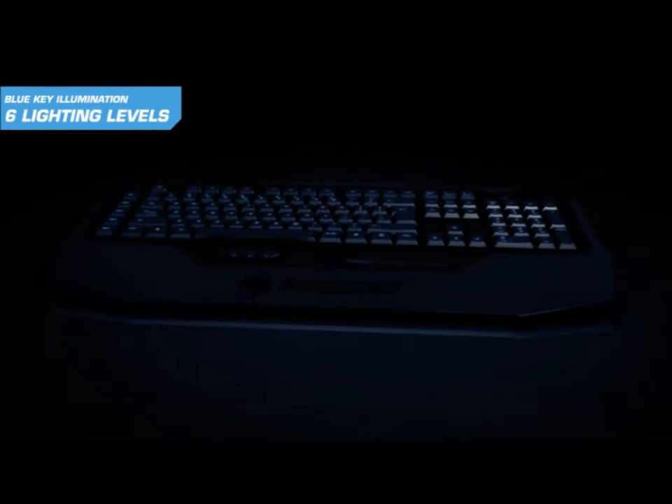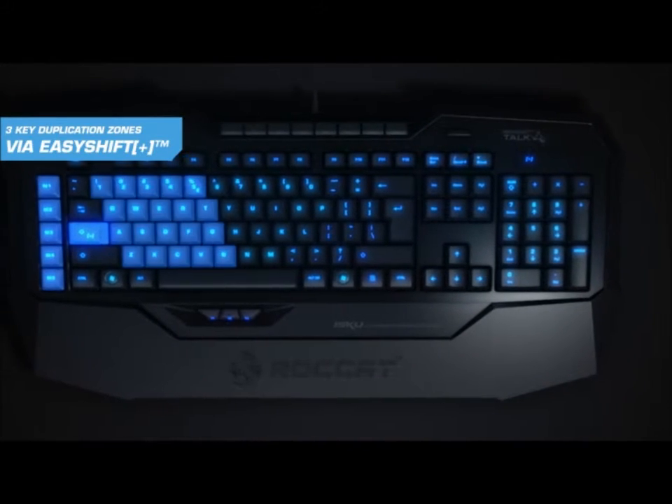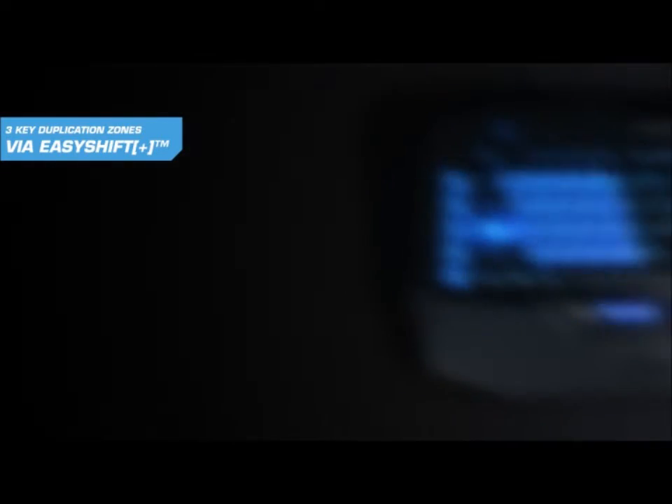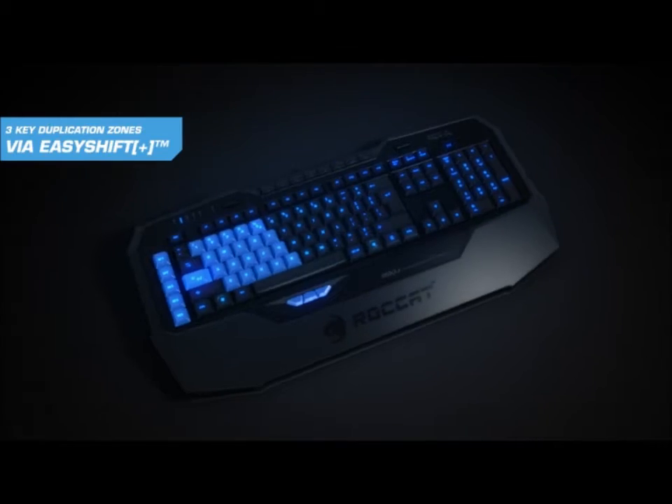Blue key illumination with six adjustable brightness levels and dimmer function. Three unique easy shift zones allowing easy key duplication for up to 36 individual functions, all within easy reach.